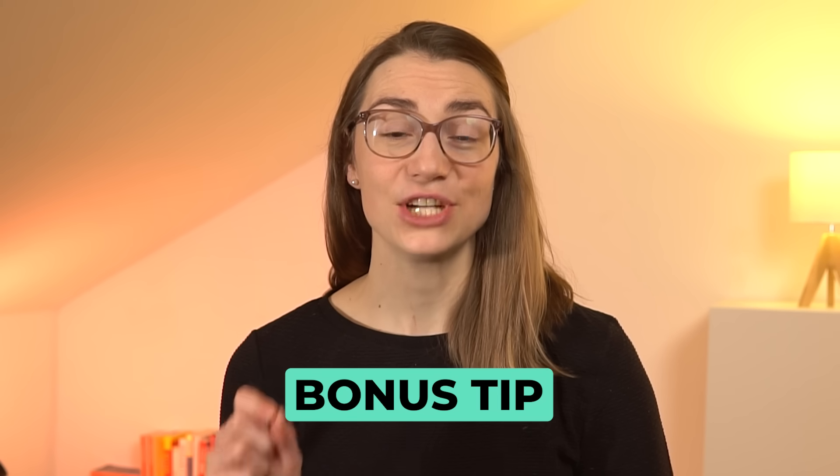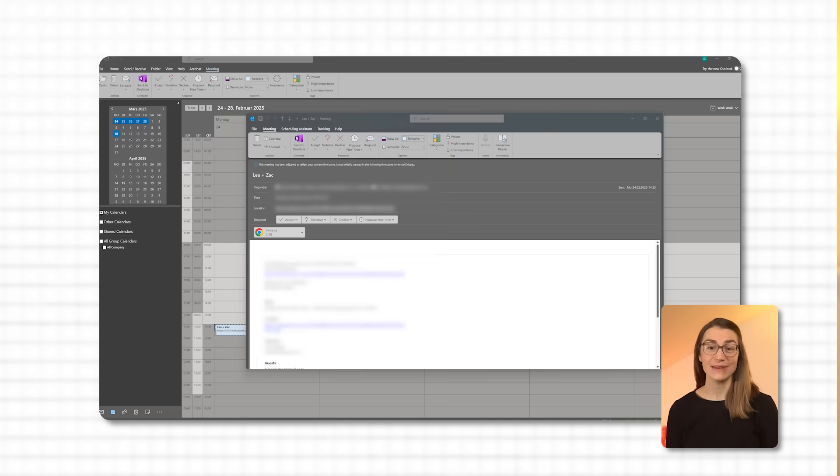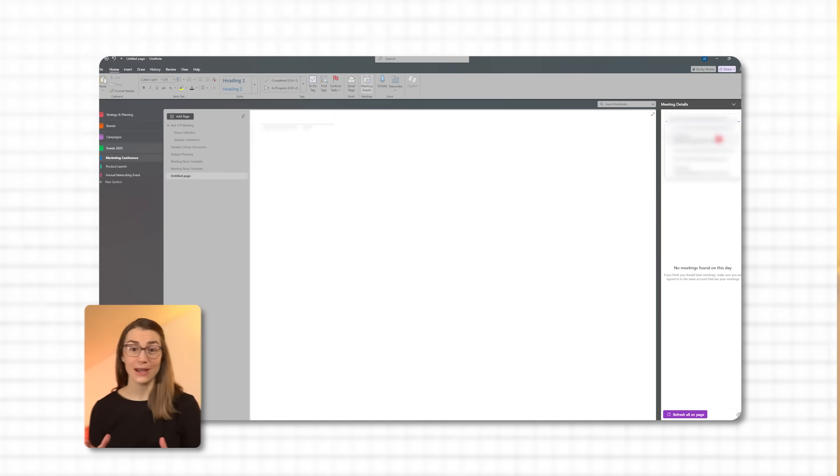Here's a bonus tip that I really love, but very few people actually use. OneNote can automatically import meeting information from Outlook. When you have a scheduled meeting in Outlook, simply click on the Meeting Notes button in the Outlook meeting invite and choose OneNote. This will create a new OneNote page for that meeting, pulling all the meeting details like attendees, date, and location so you can easily add your notes right there. If you're already in OneNote, open the Home tab and click on Meeting Details to select a meeting from your calendar and automatically add its key information to your page.